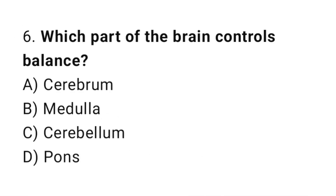Question number 6. Which part of the brain controls balance? The correct answer is C. Cerebellum.